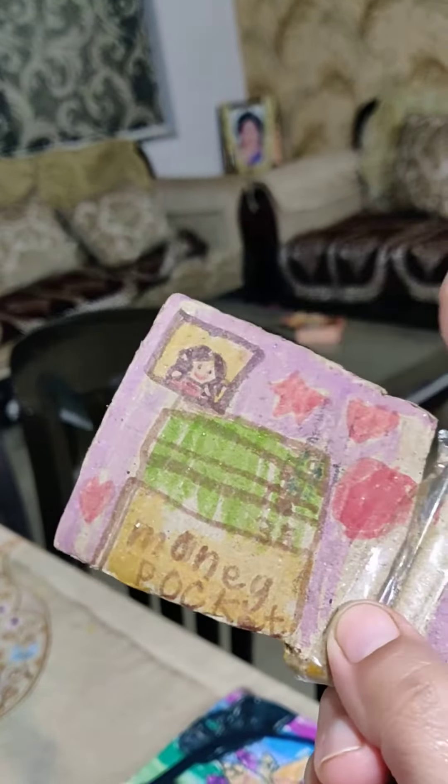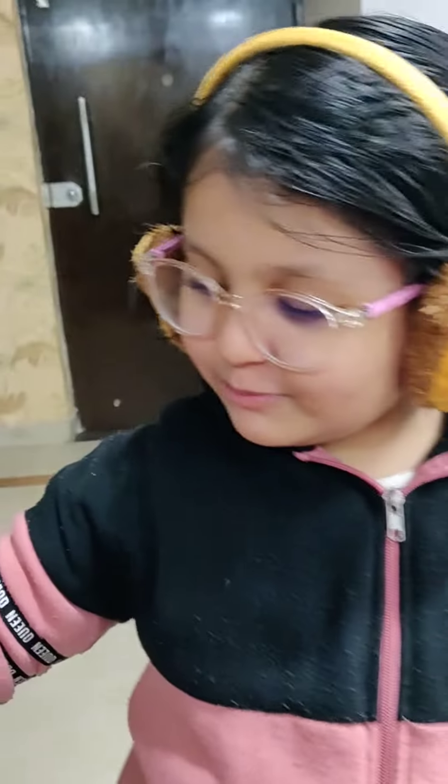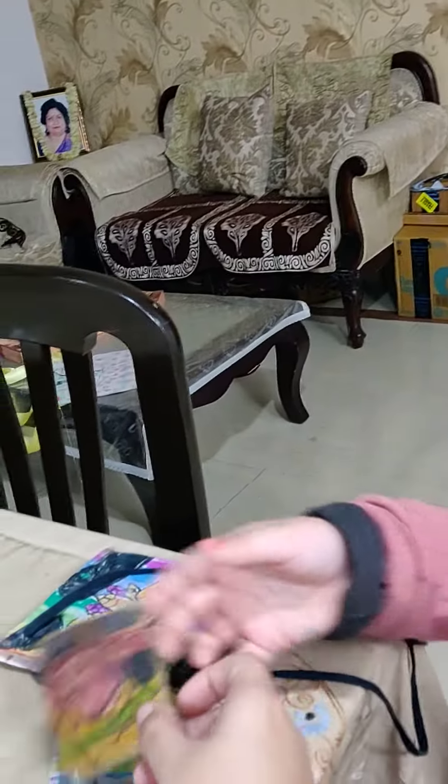This is my photo. Coin pocket, money pocket. And this is the coins pocket. And this is the money pocket. Very nice. You can keep everything in your purse and go.